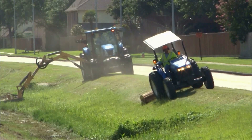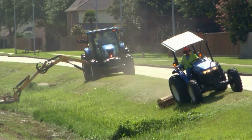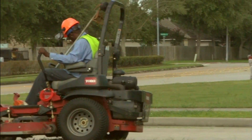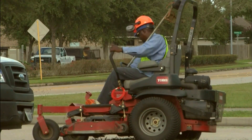Normally the slope mower goes out at the same time as a flail mower. The flail mower does the top and the slope mower does the bottom. Then if it's an area that has curves, we'll have a weed eating crew and a trim crew that goes out and does the finish work on it.